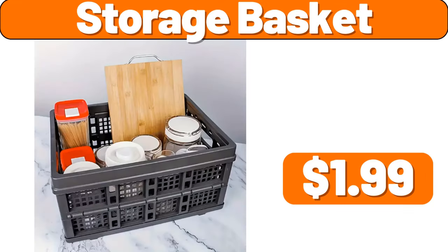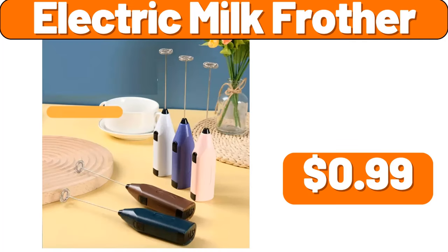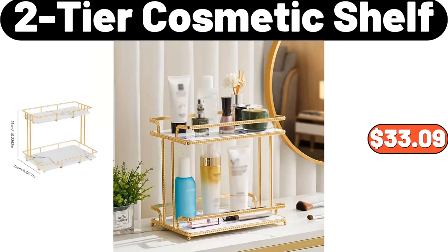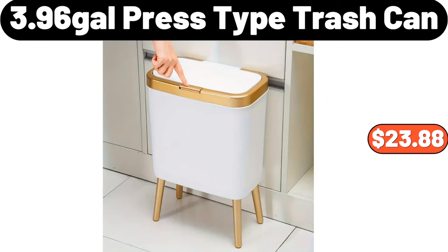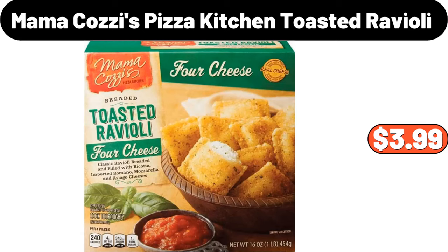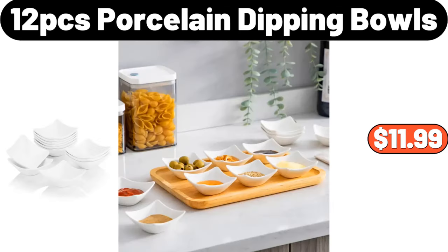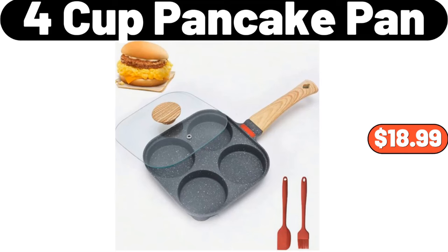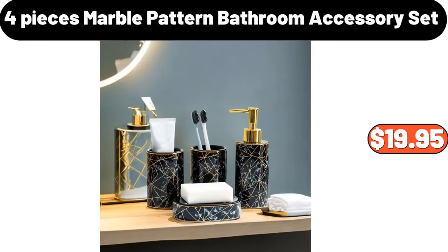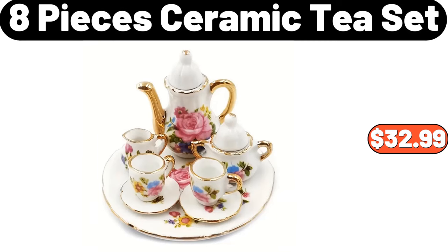Four-piece large clothes storage bag $7.99, bread box $19.99, coffee cup rack $2.99, storage basket $1.99, electric milk frother $0.99, four-piece ceramic storage jar with lid $14.85, two-tier cosmetic shelf $33.99, 3.96-gallon press type trash can $23.88, four-tier cake stand $19.24, Mama Cozy's pizza kitchen toasted ravioli $3.99, 12-piece porcelain dipping bowls $11.99, four-cup pancake pan $18.99, eight-piece marble porcelain cereal bowl set $24.99, four-piece marble pattern bathroom accessory set $19.95, eight-piece ceramic tea set $32.99.